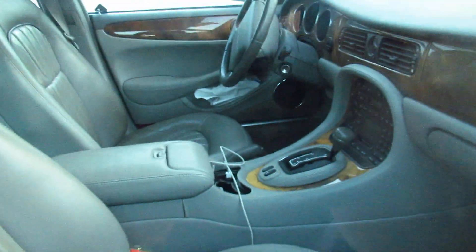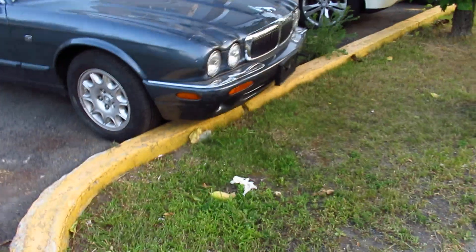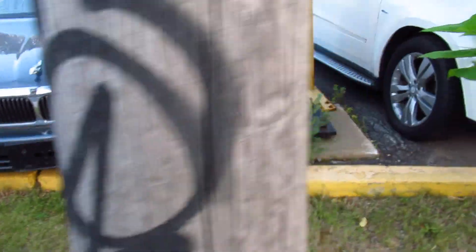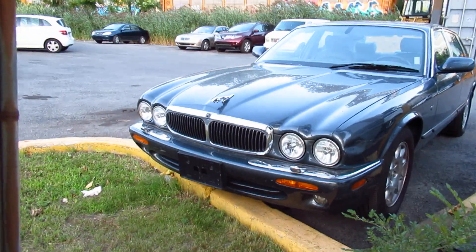What does the interior look like? The interior is very nice. What year is it? I'm gonna say I don't know — 96, 95, 97, 98. Right on.